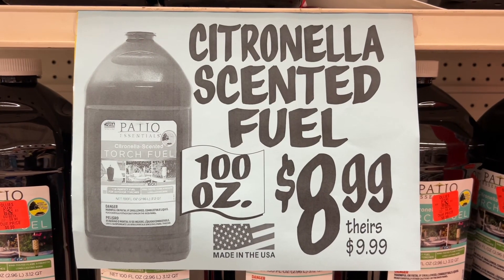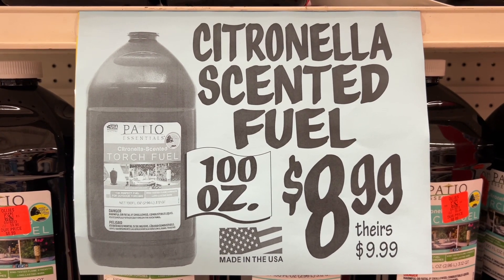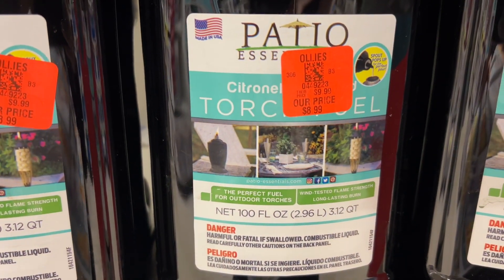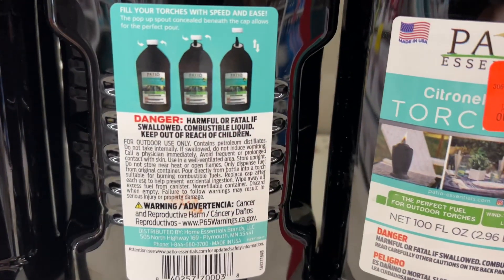This is the Citronella Scented Fuel in 100-ounce bottles for $8.99. This is great for those outdoor torches and it has wind-tested strength with a long-lasting burn. Similar brands are $9.99 at other stores.